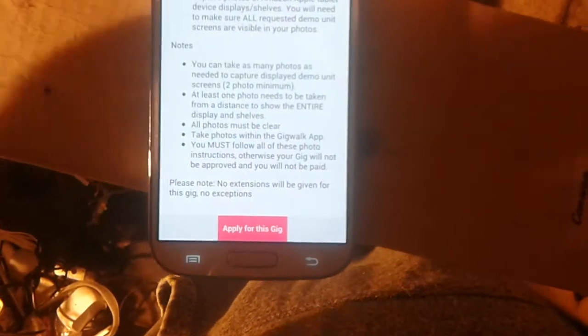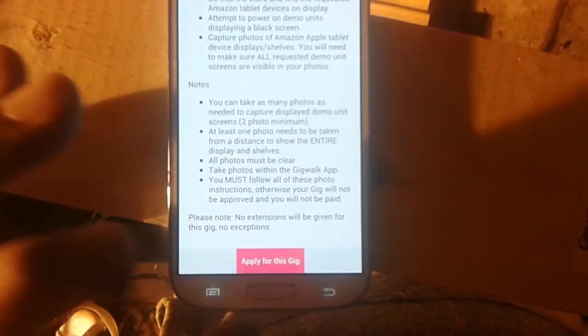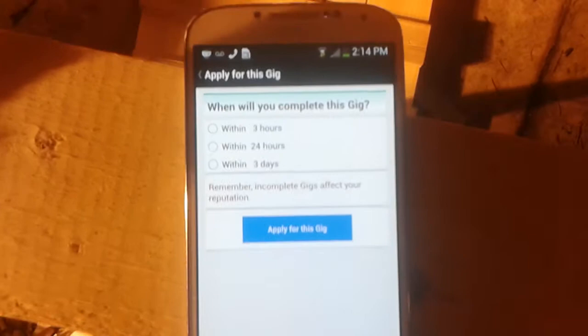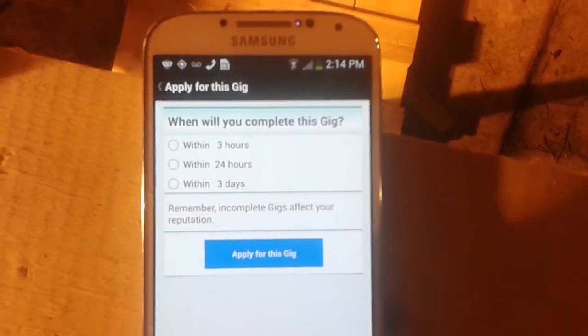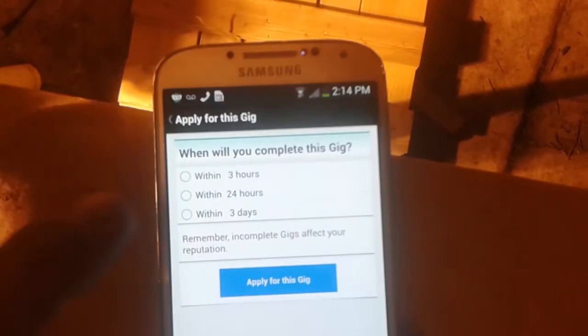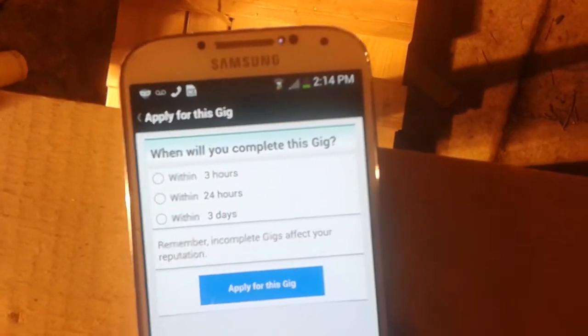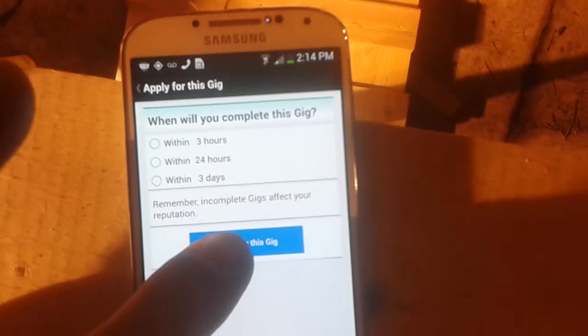If you're interested, you would apply for the gig and then it usually takes you to a screen and asks you within three hours, within 24 hours, or within three days when you can complete it. Usually I would say the quicker the better — you have a better chance of getting it because everybody's looking to get stuff done immediately.